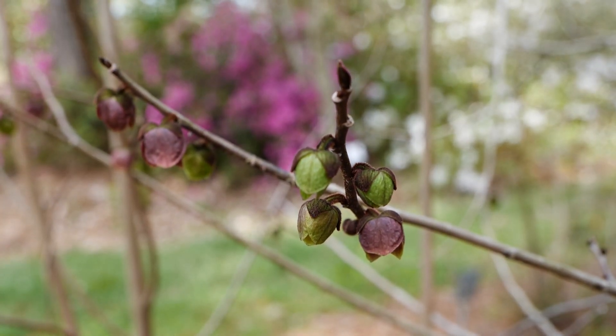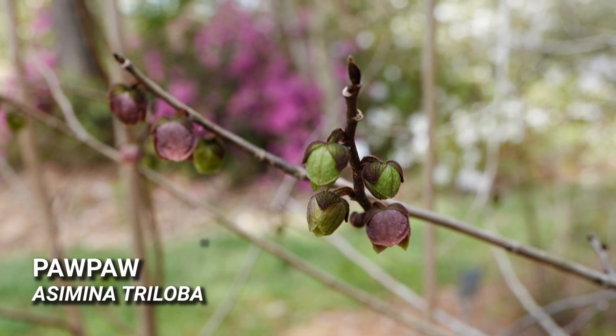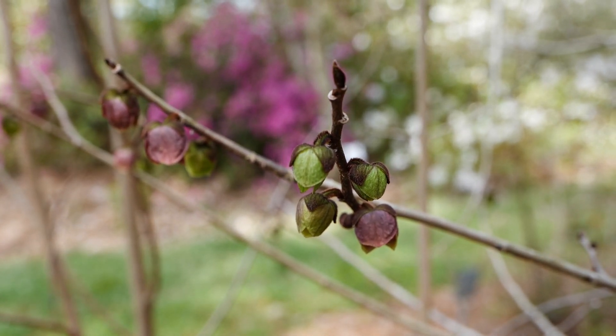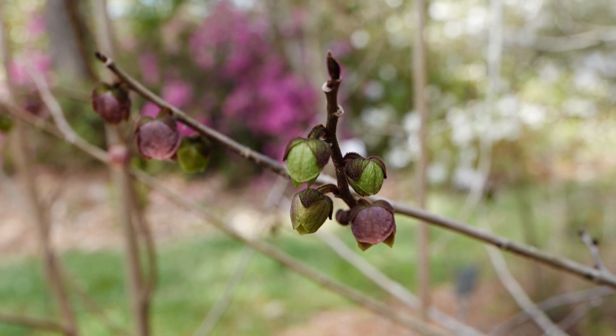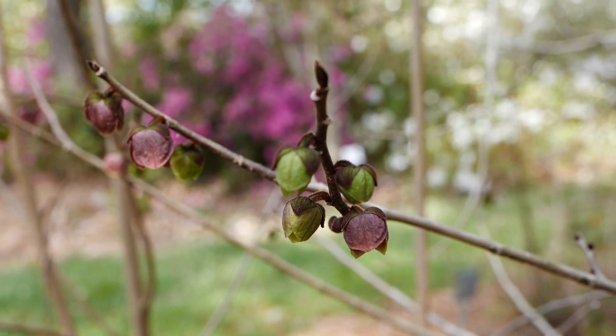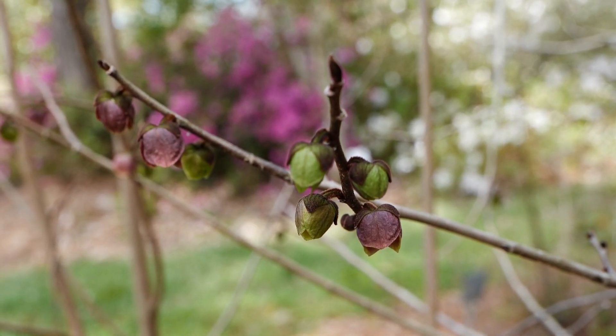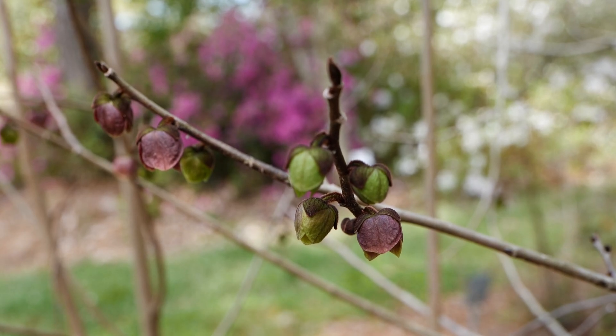One of our favorite small native trees is Pawpaw, Asimina triloba. It's just beginning to bloom and look at these very unusual blooms. You can get fruit on these — it's basically a temperate papaya — and the great thing about this plant is that it is a larval host for the zebra swallowtail butterfly.